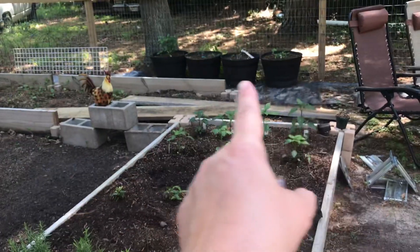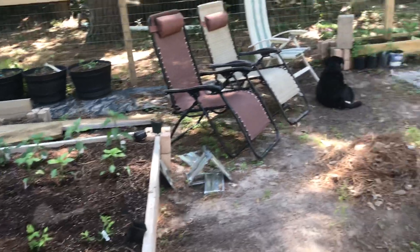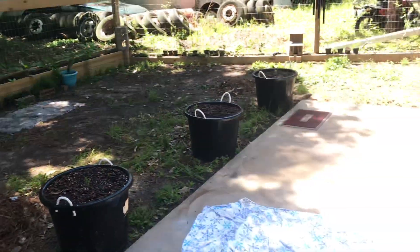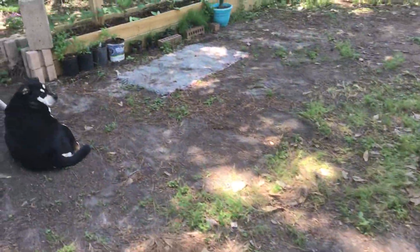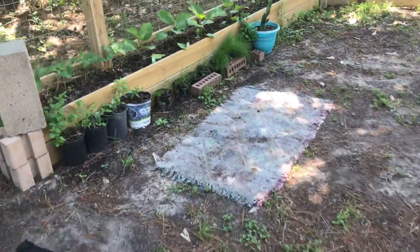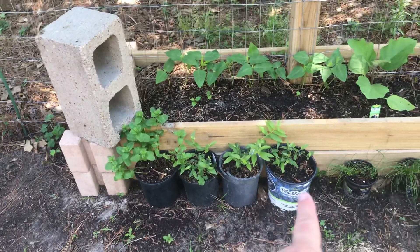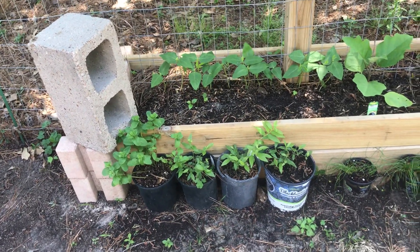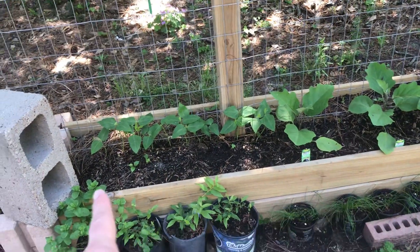Those are my blueberries over there — three blue blueberries and one pink lemonade blush blueberry. And over here, the first pot is mint. And then the next three pots are pink lemonade blush blueberries. And then these are all my red yard longs.